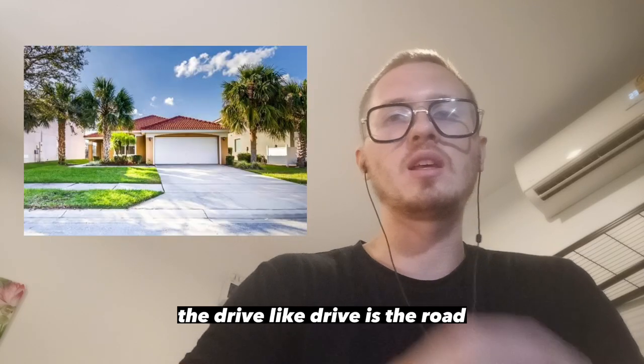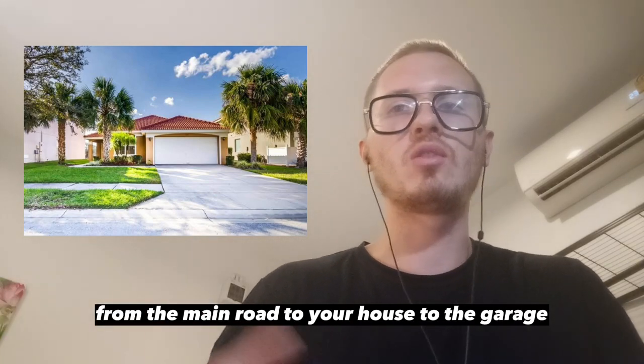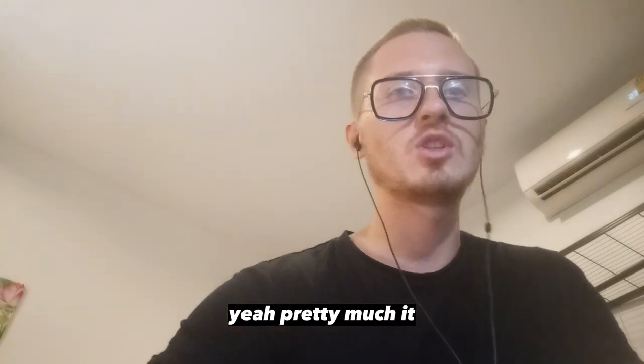The drive, like driveway, is the road from the main road to your house, to the garage.